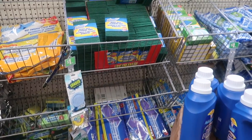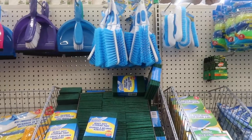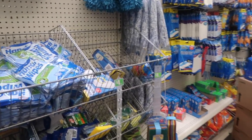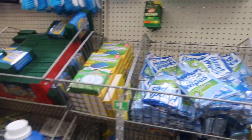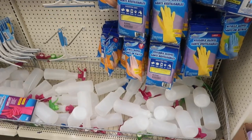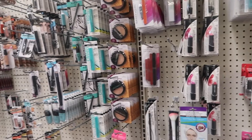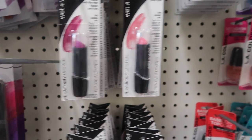Now for cleaning supplies — I personally don't buy actual cleaning products from the Dollar Tree. Instead I like to get things like sponges, brushes, and those green scrub pads. Sometimes I'll get gloves. I'm a little suspect of the actual cleaning supplies, but gloves and a spray bottle? Not a problem.